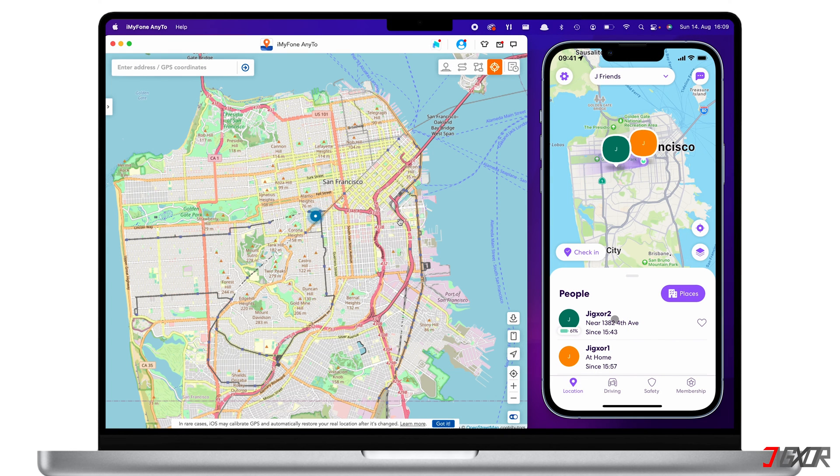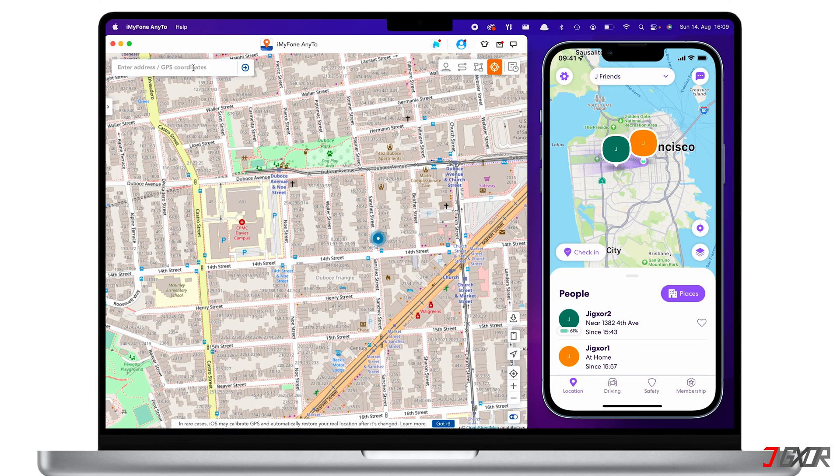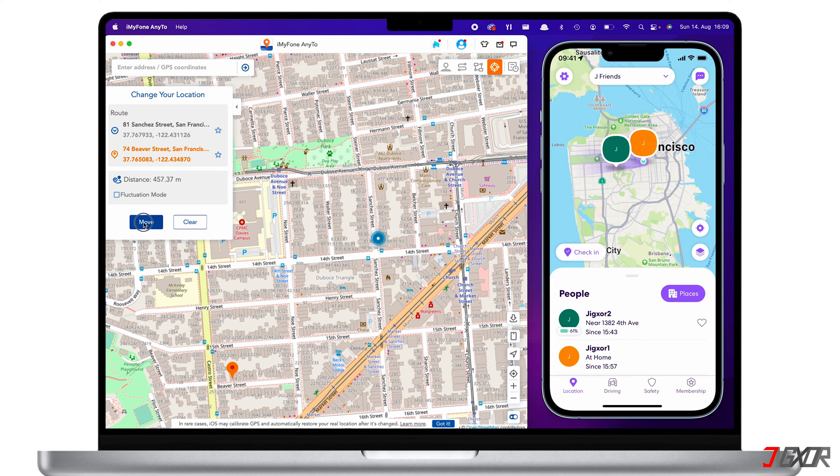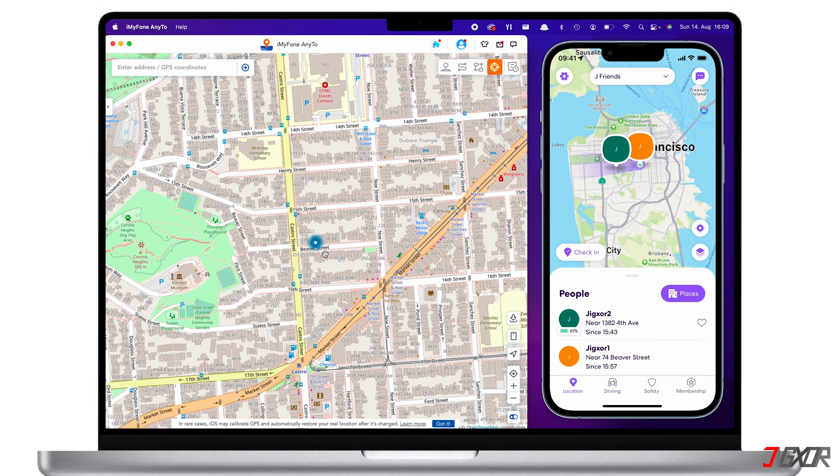If you want to move to a certain location instantly, you can enable the Teleport Mode. To select a destination, you can use the search bar or simply click on the map directly. After selecting a location, you will automatically be teleported virtually. Your position on Life360 will inherit the changed location as well. If you're using the software on trial, keep in mind that you will be allowed to teleport to selected locations five times only.